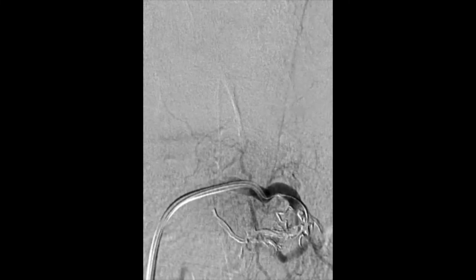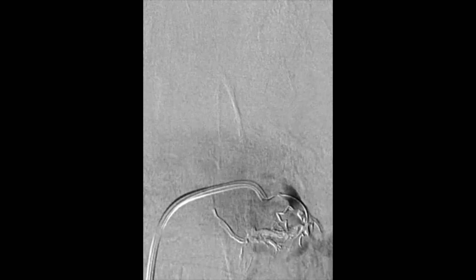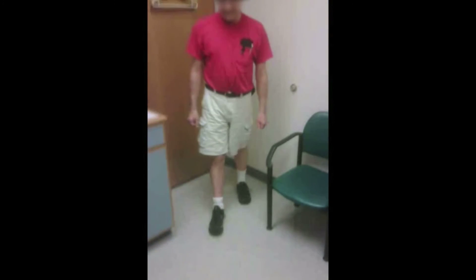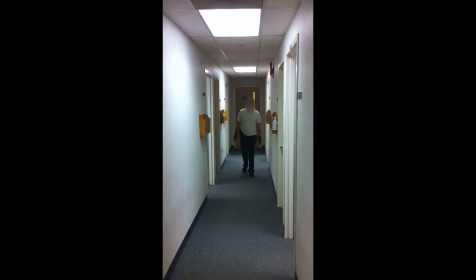The microcatheter was removed without complications, and there were no changes during neurophysiological monitoring. The patient was discharged from the hospital ambulatory one day after the embolization, and was transferred to a rehab facility for further rehabilitation.